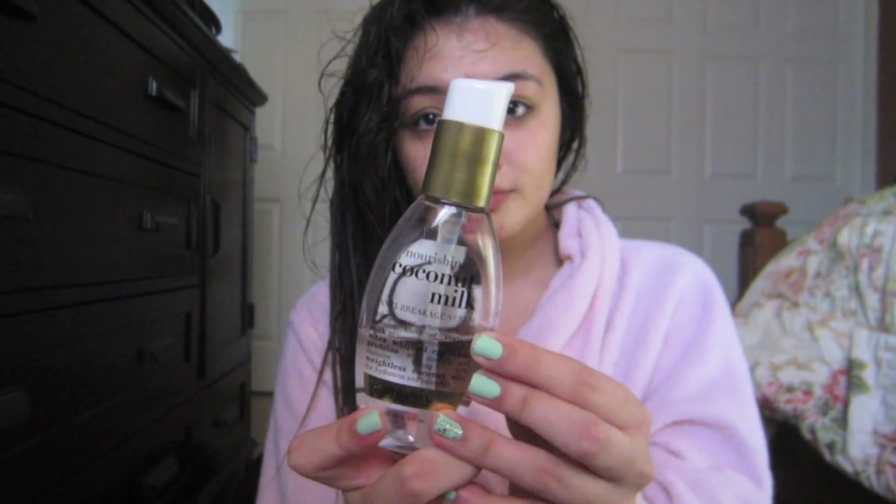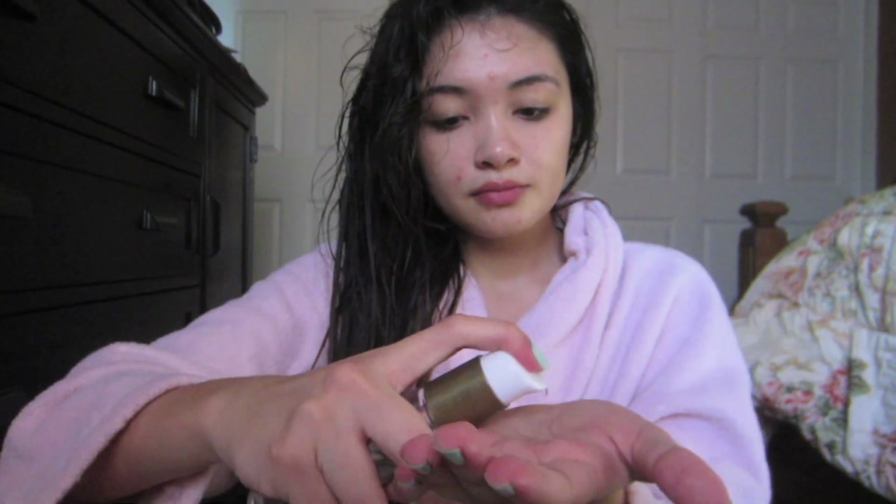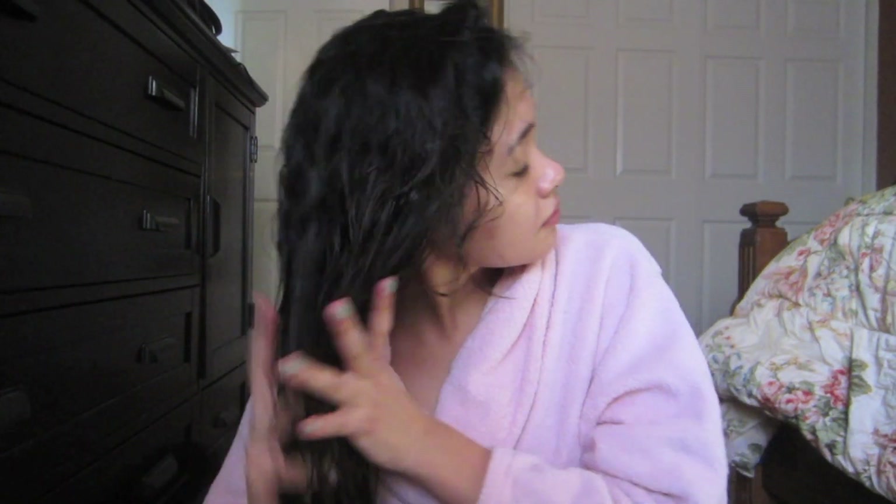After applying the Neutrogena moisture, I go in with a serum. This is the Coconut Milk by Organics — it's an anti-breakage serum. I use three pumps and rub it between my hands because it is really thick, and I want to distribute it throughout my hair. I start in the middle and work my way to the ends, concentrating it more on the ends. What I really like about this is that even though it's thick, it really just absorbs. If you guys are looking for a serum, I would recommend this.